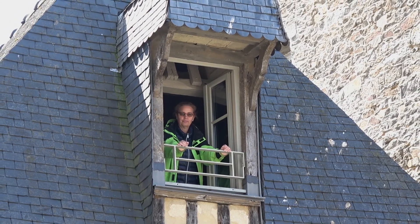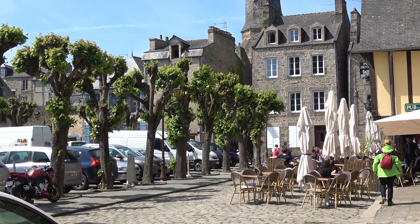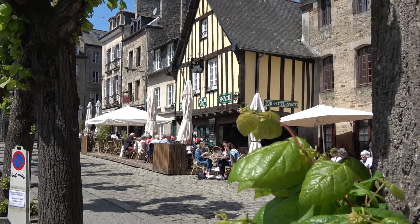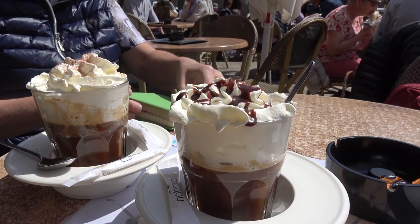Today we'll stay in Dinan in a half-timbered house located in the historic center. In the surroundings there are a lot of cafes where we can relax.